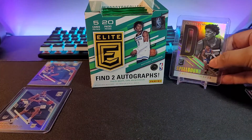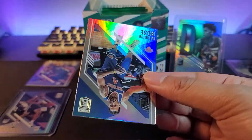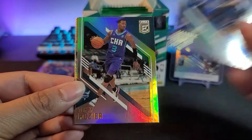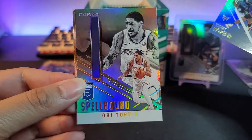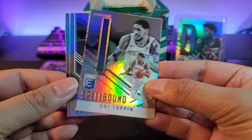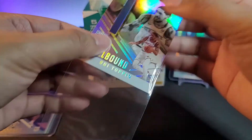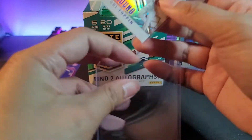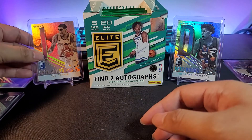We got Derrick Rose — or wait, Scary Terry. Insert or parallel for the Nets. Next up: spellbound OB top in — we got two spellbound rookies! Next up: Brandon Clarke and a Rudy Gobert. Back-to-back spellbound hits. Not sure how many spellbound cards are in the box on average, but hopefully we get around four or five and pull that Luca spellbound.